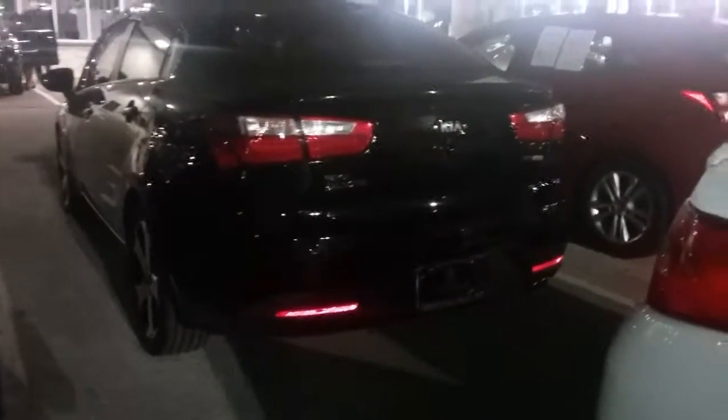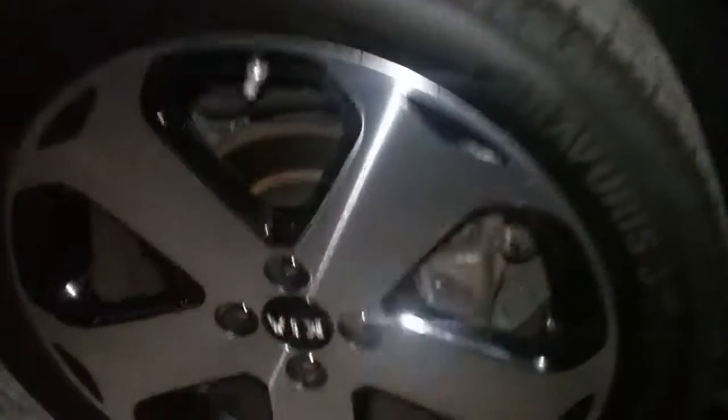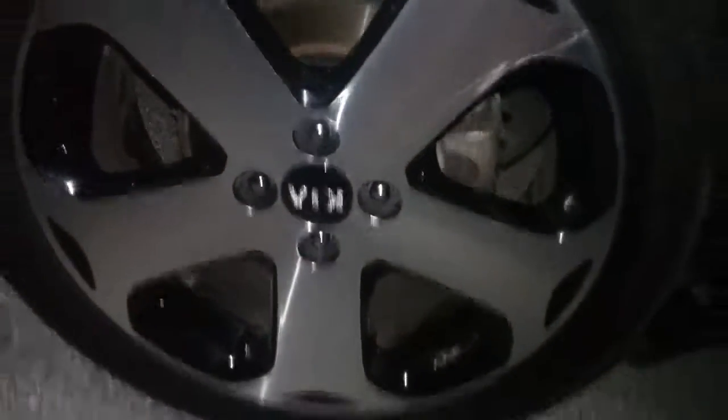This is not a very good quality video — I'll send a better one in the morning when there is light. But the purpose of this video is to show you, yes, this one is here. It also looks like it has some alloy wheels.